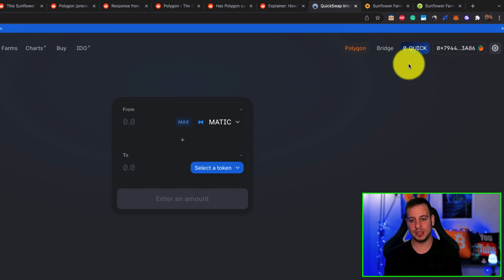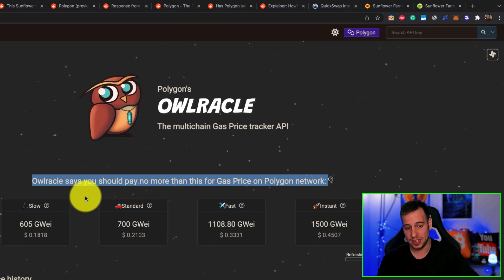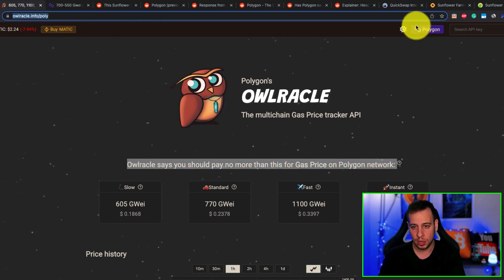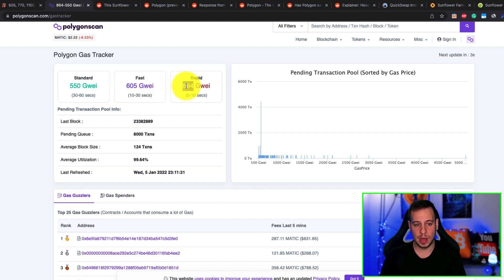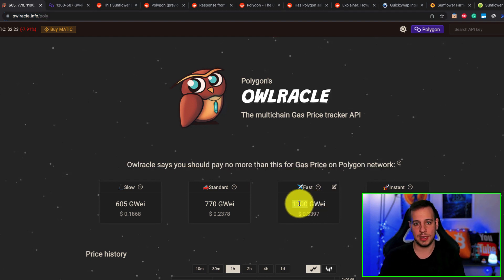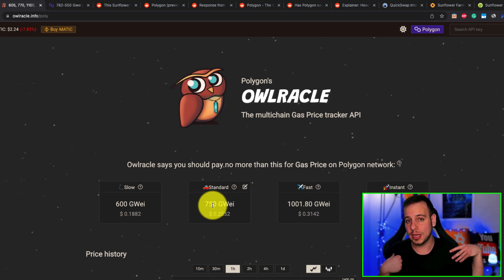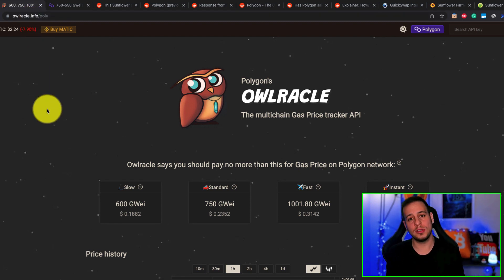If you send transactions using the default gas, it won't work. You need to edit the gas price and change it to what you're willing to pay. How do you know which gas price to use? Go to oracle.info/poly or change to Polygon, or go to polygonscan.com/gastracker. You can see standard, fast, and rapid gas prices. If you want the transaction to go through fast, try 1,000 Gwei or 1,100 Gwei. For instant, use 1,500 Gwei. If you're willing to wait, use somewhere between 700 and 800 Gwei. That's the workaround I found working well: change the RPC node and set higher gas fees.